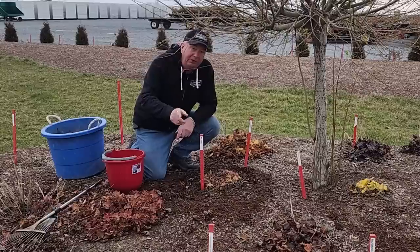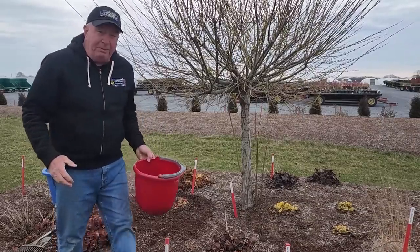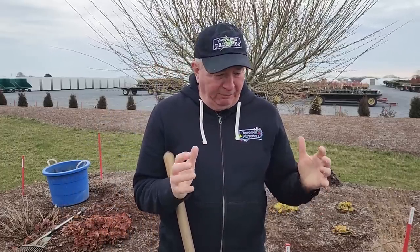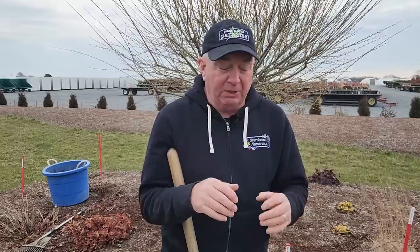There's one other important thing I want to show you: to keep them going, coral bells really ought to be divided about every two to three years. That's not that hard to do, and I'm going to show you how to divide your coral bells. One of the things about coral bells — and indeed other perennials too — is that if they're growing in the same spot for a long time, they tend to get congested around the crown. The center part begins to deteriorate, while the perimeter of the plant tends to remain vigorous. So once you dig them up and divide them, you're invigorating the clump, and that's what we're going to do now.